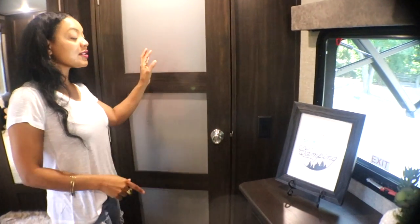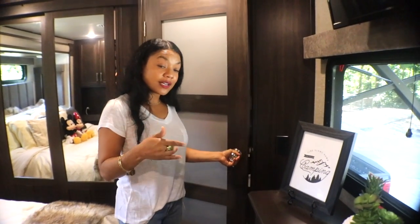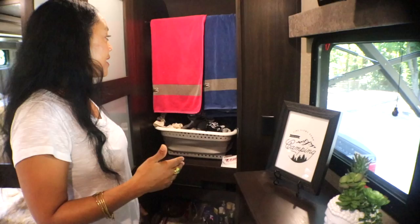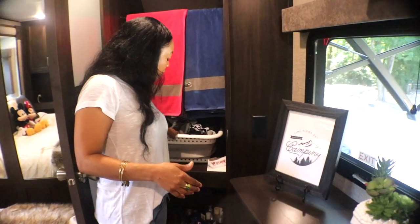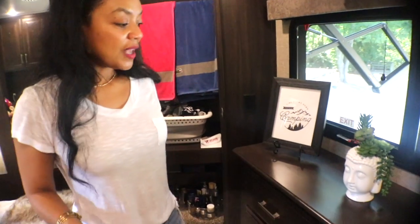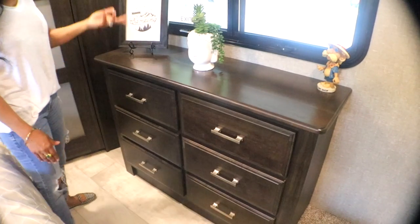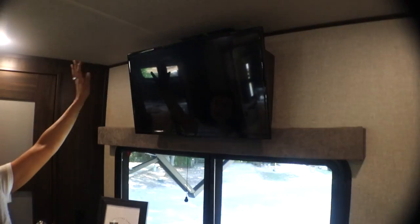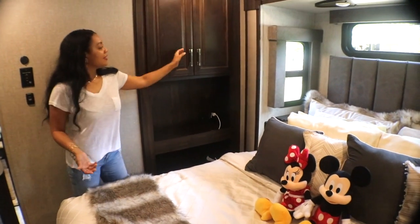Right next to that is a washer dryer hookup — this is new for us. We have not put in a washer dryer yet, so we use it as a place just to hang our towels, dirty clothes, and other storage. Then we have a dresser with our clothes in there, another window above the dresser, and a TV. And on this side, more storage space.